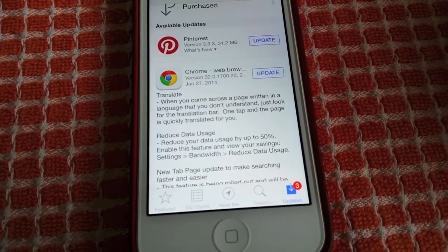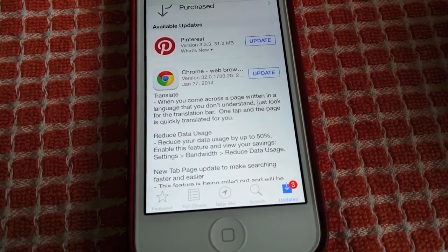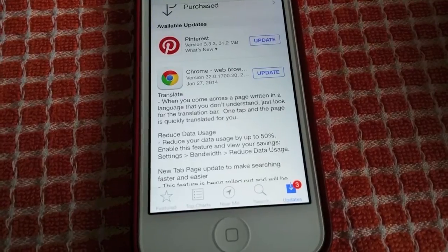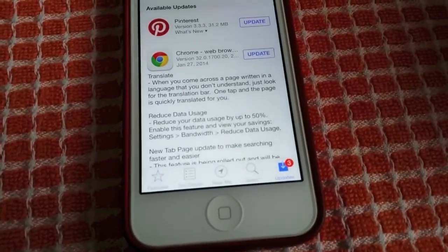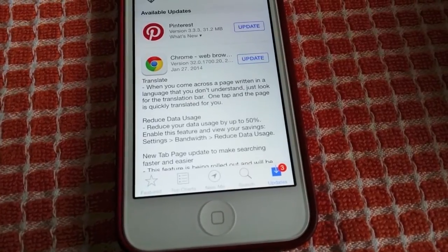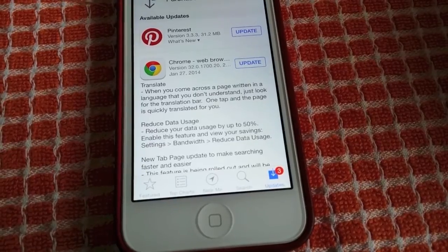There are some cool features including translate — when you come across a page written in a language you don't understand, just look for the translation bar. One tap and the page is quickly translated for you. And then the Holy Grail: reduce data usage.